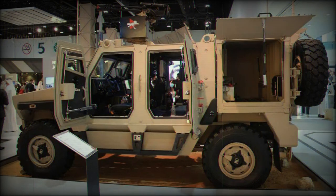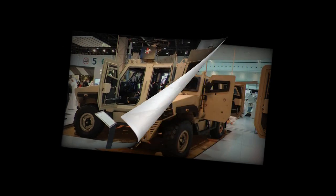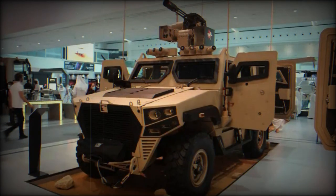Furthermore, a central tire inflation system is available, providing the ability to adjust tire pressure according to the terrain to optimize performance. The vehicle offers versatility in terms of armament options. The roof can be equipped with either manual or remotely operated weapon systems, accommodating machine guns up to 12.7 millimeters or a 40 millimeter automatic grenade launcher, depending on specific mission needs.